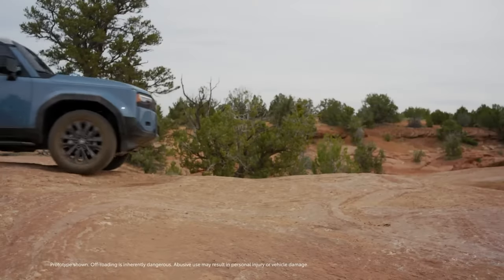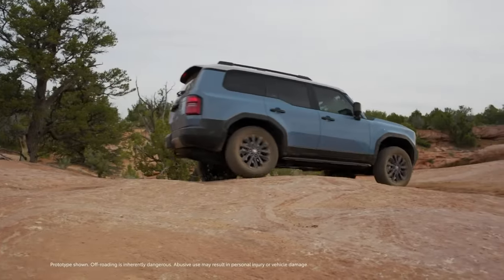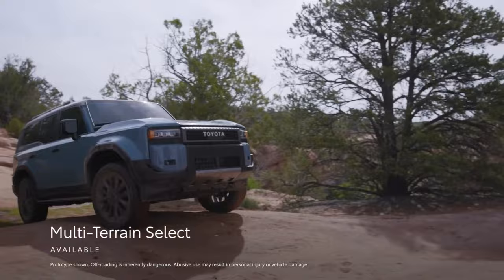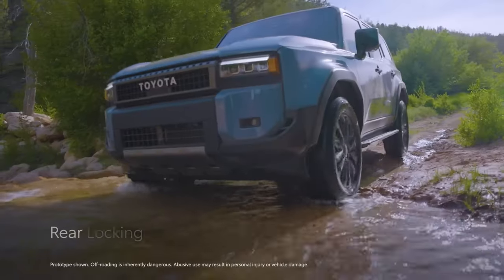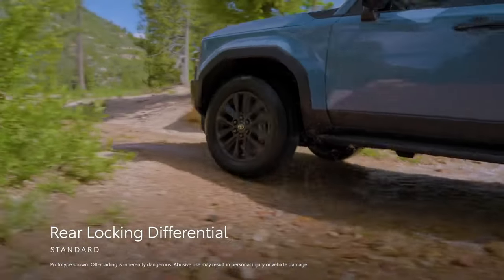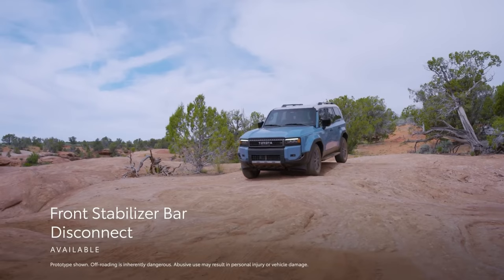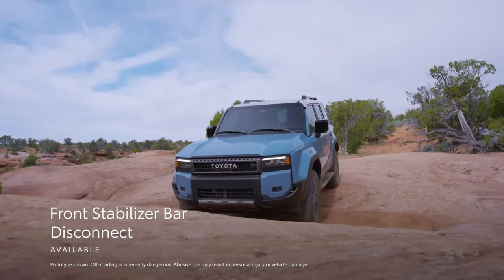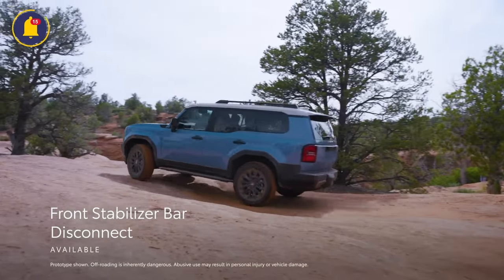To help maximize traction off the beaten path, Land Cruiser has available features like a multi-terrain select system that now functions in 4-high and 4-low, and standard crawl control. Complementing these is a standard rear locking differential that can help split power 50-50 between the rear wheels in limited traction situations, and an available front stabilizer bar disconnect system, which enhances its ability to tackle tough obstacles on the trail with front wheel articulation, resulting in better ground contact.